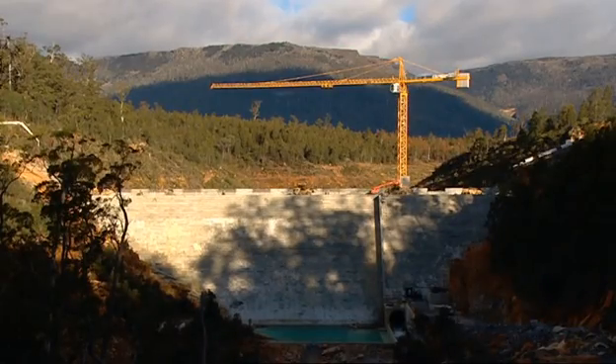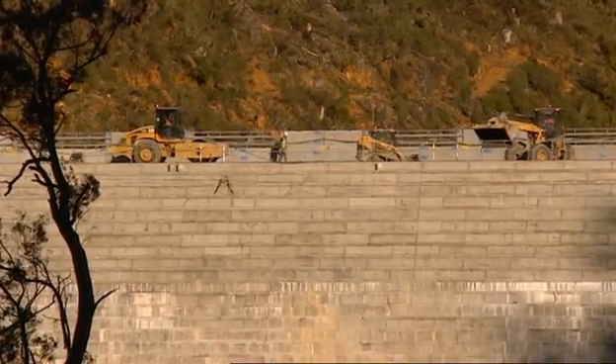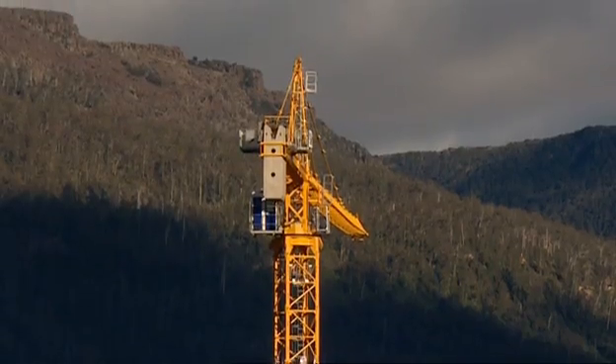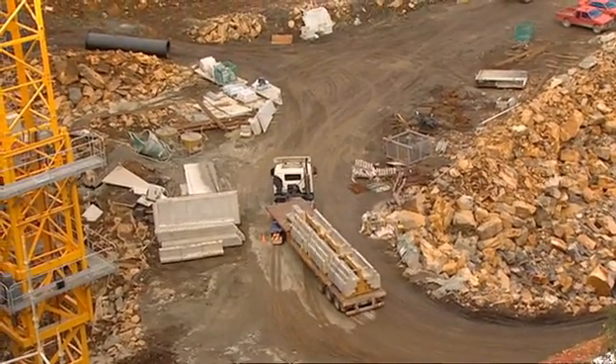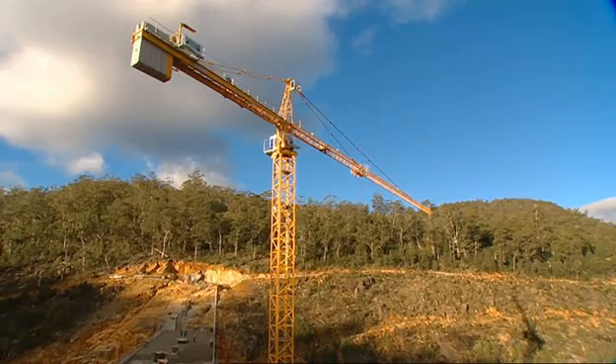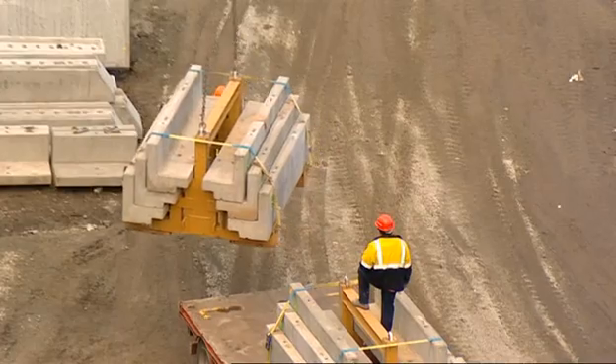McConnell Dowell successfully integrated a number of design and construction features that minimise the impact on the environment. McConnell Dowell are known for their innovation, so we certainly worked with our designers at a very early stage to make sure that we maximised the use of precast. Using precast concrete for many of the elements of the dam construction resulted in a safer, faster build and minimised disturbance to the local community and environment.